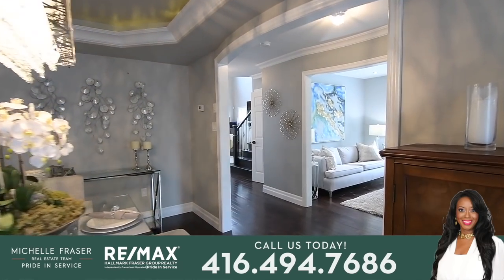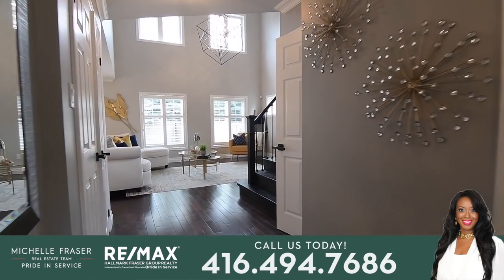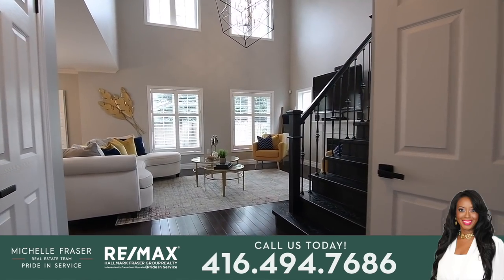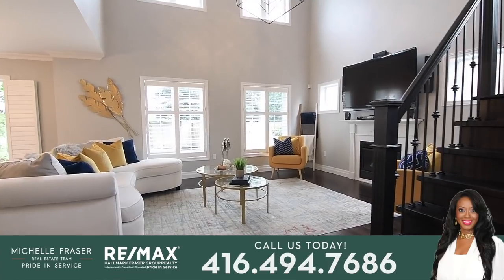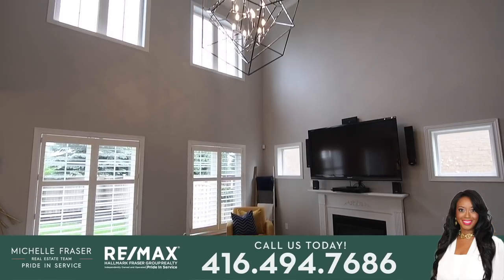The main hallway leads directly into the great room, a spectacular family space with two stories of windows for abundant natural lighting, an impressive contemporary chandelier hung from a cathedral ceiling finished with crown moldings, and the added coziness of a gas fireplace.